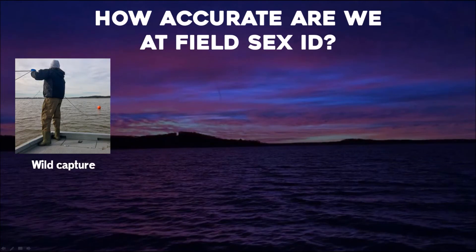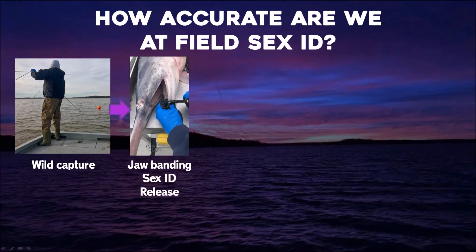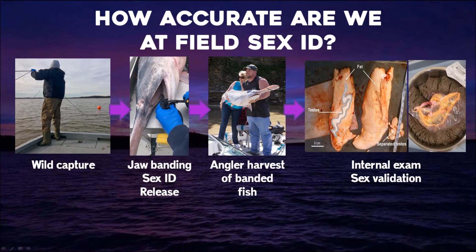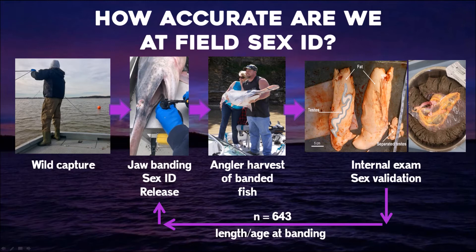We wanted to take a look at how accurate we are at sex ID — simply observing fish in the field, assigning a sex, and then validating that later. We have lots of wild capture events where we assign an individual band code, assign sex, release the fish, and some of those fish are later caught by anglers. Because we monitor our harvest fishery closely, we have the opportunity to later examine the internal organs of that fish to validate the sex. Taking a retrospective over 10 years, we've accumulated 643 fish where we can evaluate the accuracy of field sex identification, and we can back-calculate the age and length at which we assigned that sex.